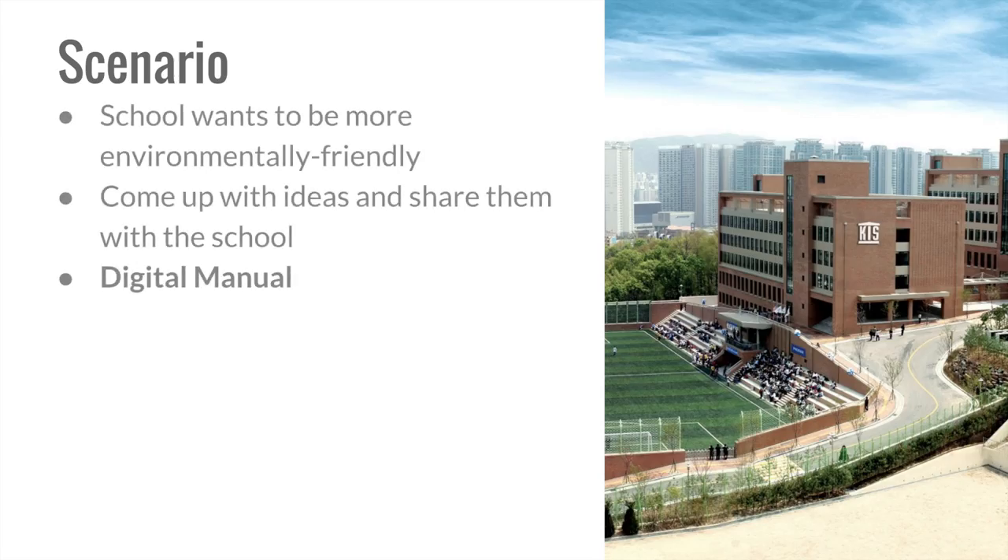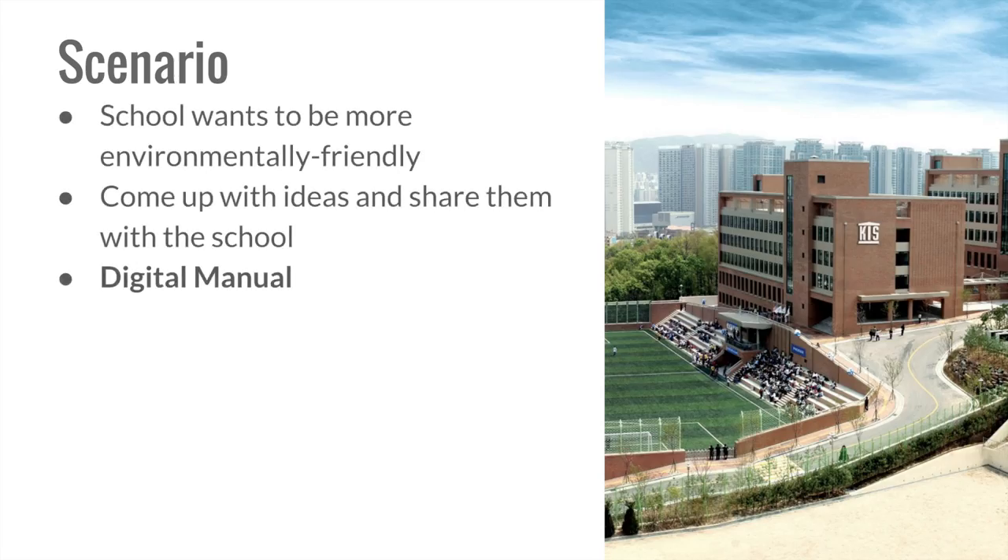For this project, our kindergarten students were provided with the following scenario: our school leaders would like to help our school become more environmentally friendly. Our kindergarten environmentalists are asked to come up with ideas to help our school and share their ideas and recommendations with the school in the form of a digital manual.